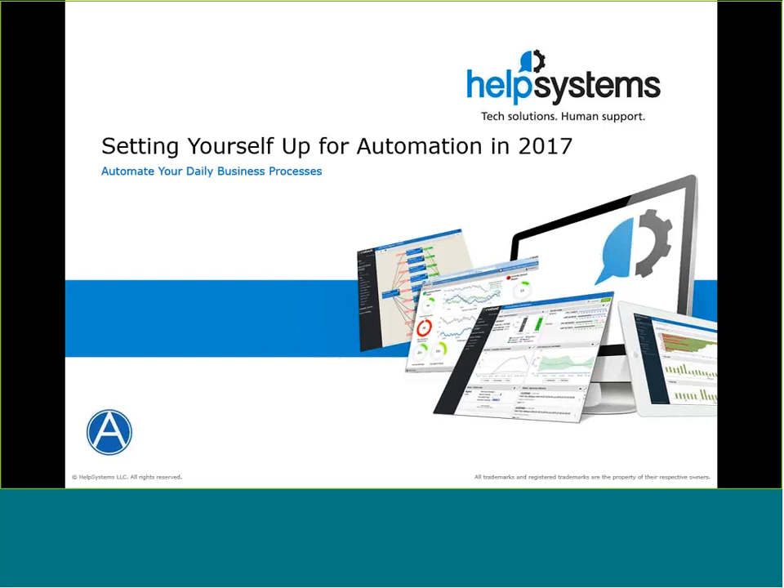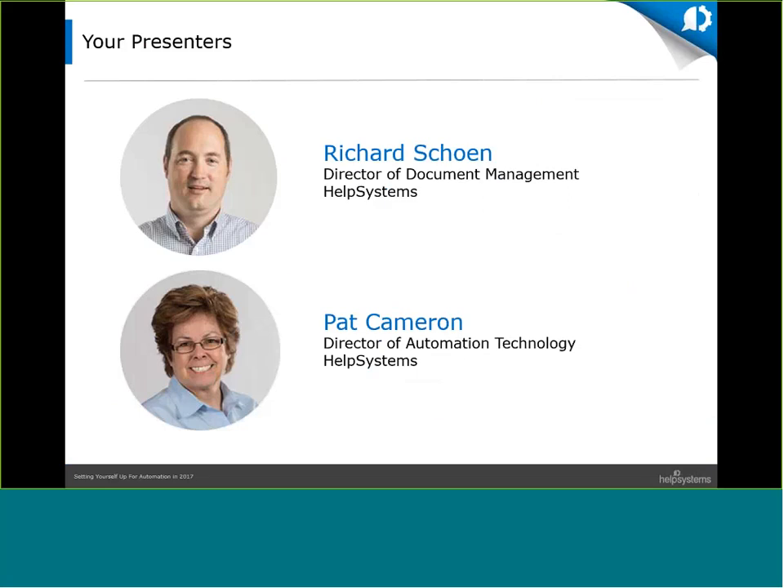As 2016 comes to a close, you're probably starting to think about next year and what you can do to get more work done within your day. Since there's probably not a chance that a day will go longer than 24 hours, you probably need to find a way to get more work done more efficiently. This webinar will provide an introduction to automation and some of the ways our customers are using automation to streamline their daily desktop and IT operations. As I mentioned, I'm Richard Schoen, Director of Document Management here at Help Systems, part of the Technical Solutions Group. I have over 28 years of background on IBM i, Windows, and Linux platforms, managing and delivering forms and documents, and helping customers implement paperless process and other process automation.